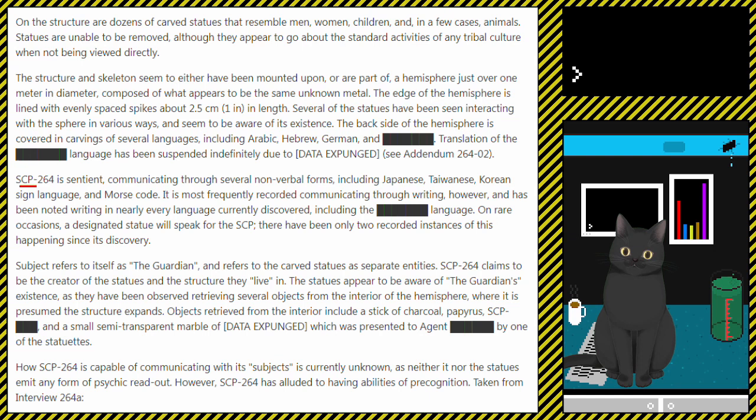SCP-264 is sentient, communicating through several non-verbal forms, including Japanese, Taiwanese, Korean sign language, and Morse code. It is most frequently recorded communicating through writing, and has been noted writing in nearly every language currently discovered, including the redacted language. On rare occasions, a designated statue will speak for the SCP.